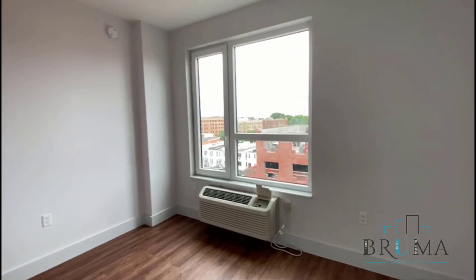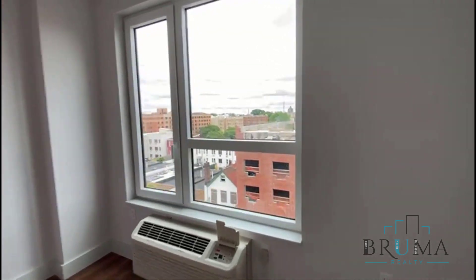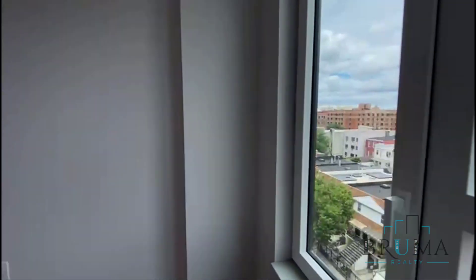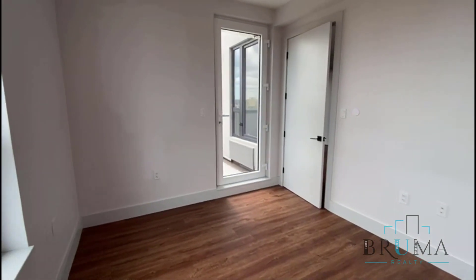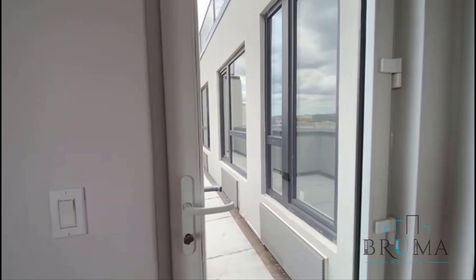This is the second bedroom — you can fit a queen-size bed. Great sunlight, large closet as well, and we have a private balcony.